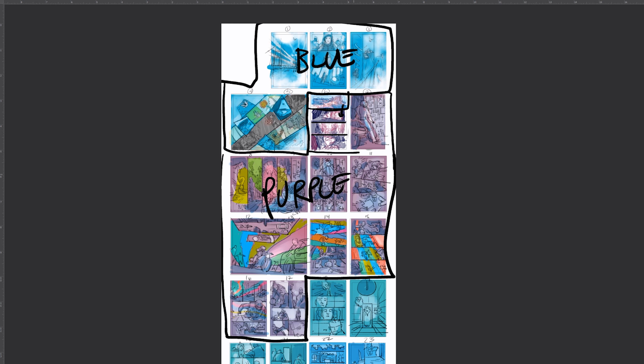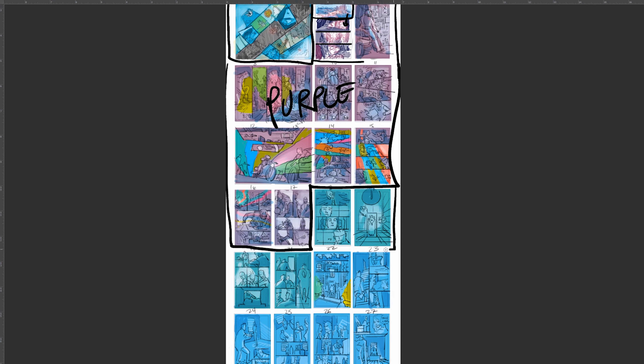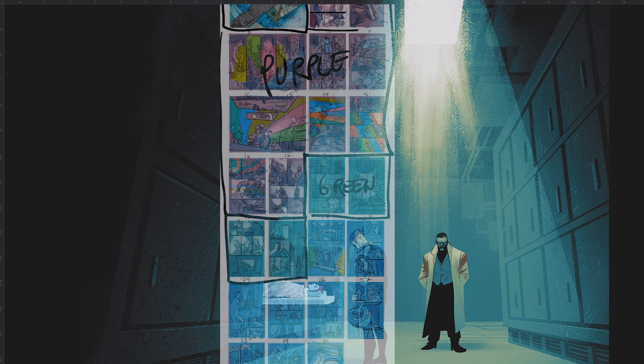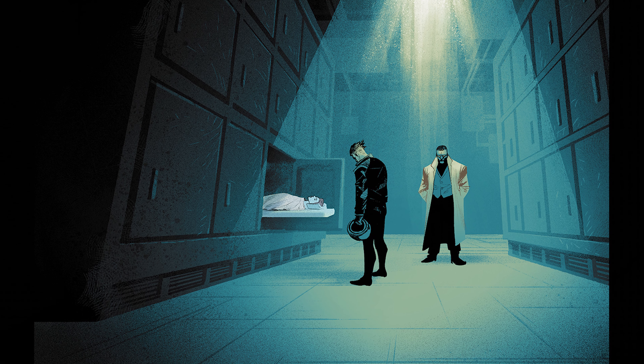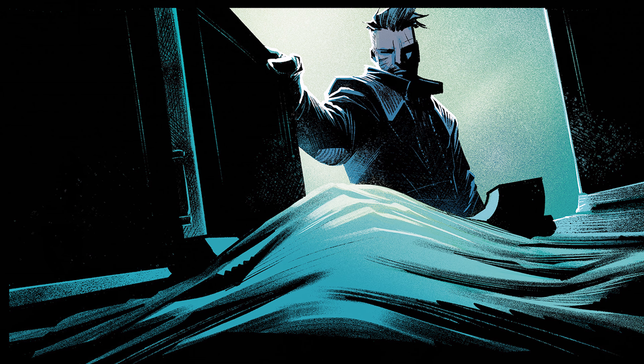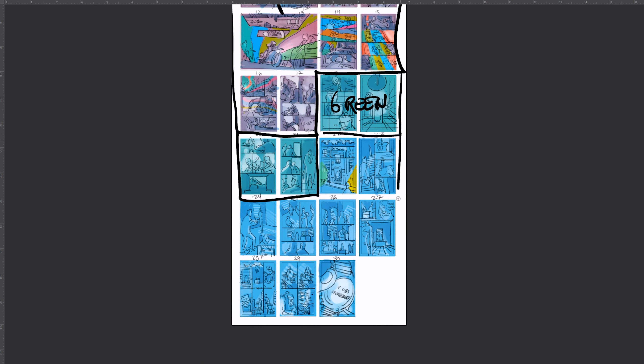You can really see the shift there. What's complementary to purple is green — which is why the Hulk is purple and green — so it made sense for the next scene to be green. Green also has this unsettling vibe to it; it gives off a really creepy feel, which is why a lot of horror movies use this color tone. It gives off this unsettling, unnerving vibe.